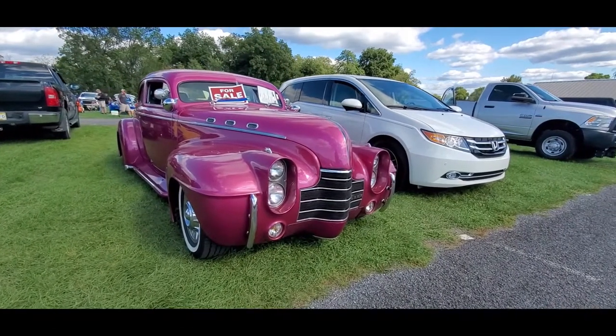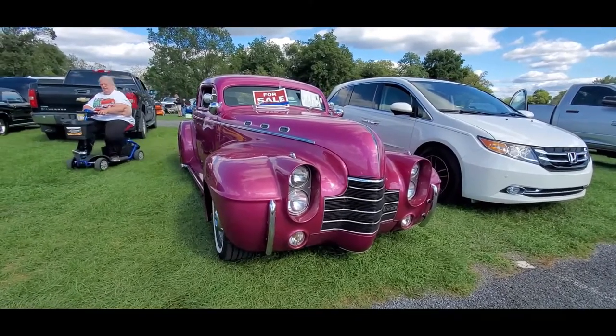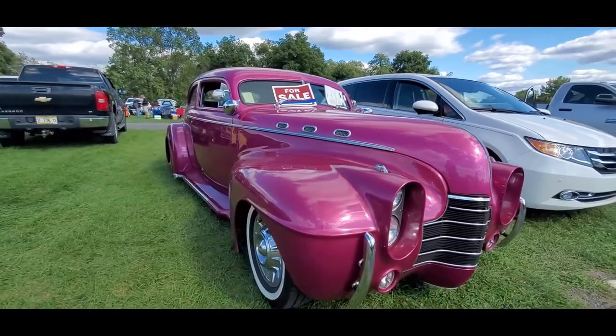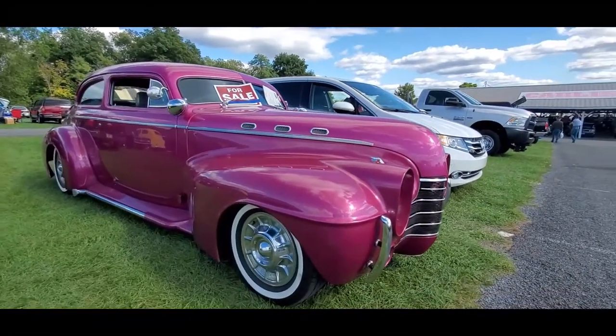Now this is a radical custom. This is wild. 40 Oldsmobile. I love those headlights. Everything this guy has done to build this is beautiful. I love the character lines going around into the beat of the fender.